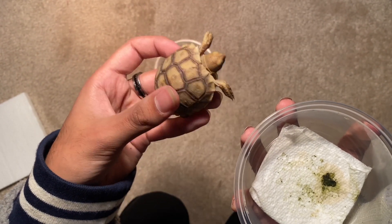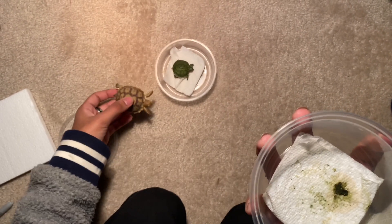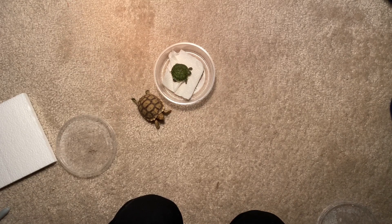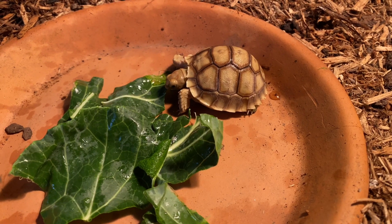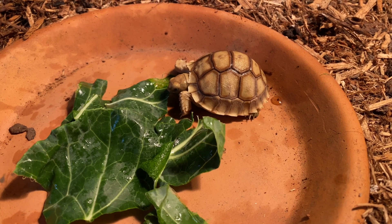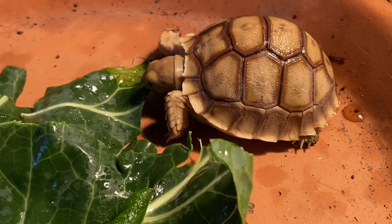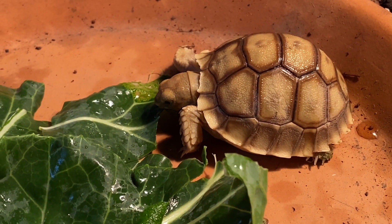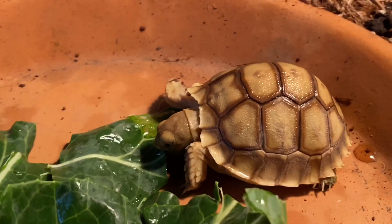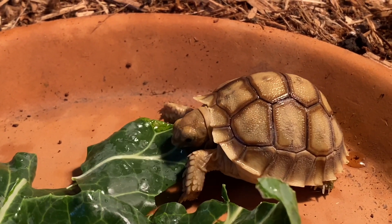Both of these turtles are super cute and can make amazing pets with the right care, but red-eared sliders are one of the most neglected turtles because people will buy them seeing that they are only the size of a quarter and don't know what to do a few years later when they possibly reach 12 inches. So please do your research before buying any pet in general. I'm going to include a few clips of them eating and exploring, so thank you for watching.